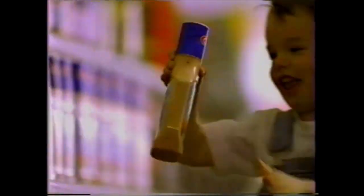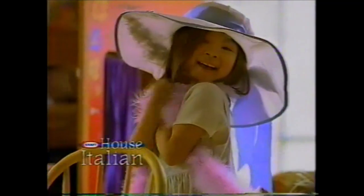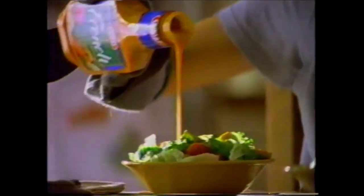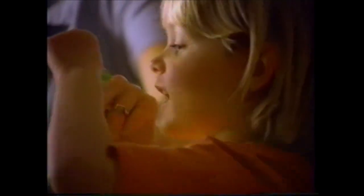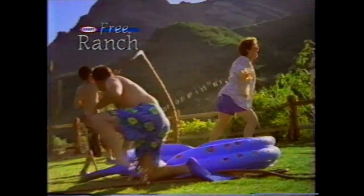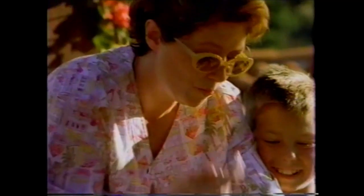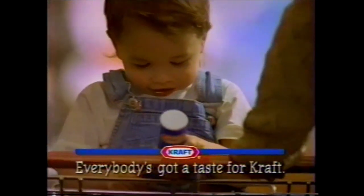Everybody's got their own smile. Everybody's got their own style. It's about you being you and me being me. It's about Mom knowing how to please everybody in the family. From ranch to Italian, there's only one family of salad dressings that can please every member of every family — Kraft. Everybody's got a taste.